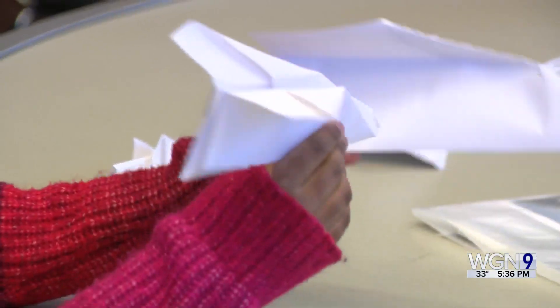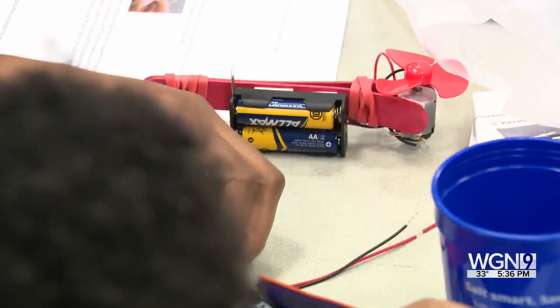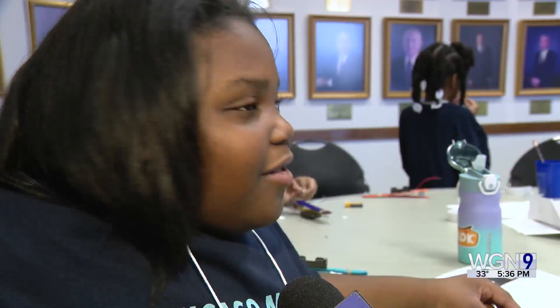Reporting from the UIC campus, I'm Jewel Hillary, WGN News.